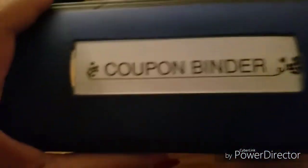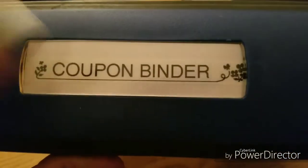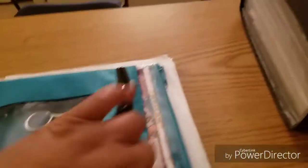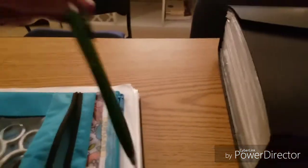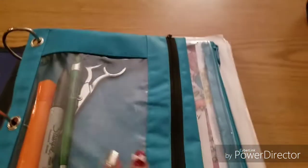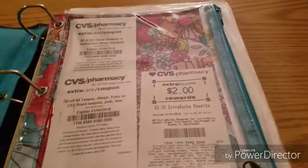I use a Staples Better Binder and I labeled it with my label maker. Inside I have a pencil case with a highlighter, a Sharpie, scissors, an ink pen, and normally a notepad that I keep with me at all times.